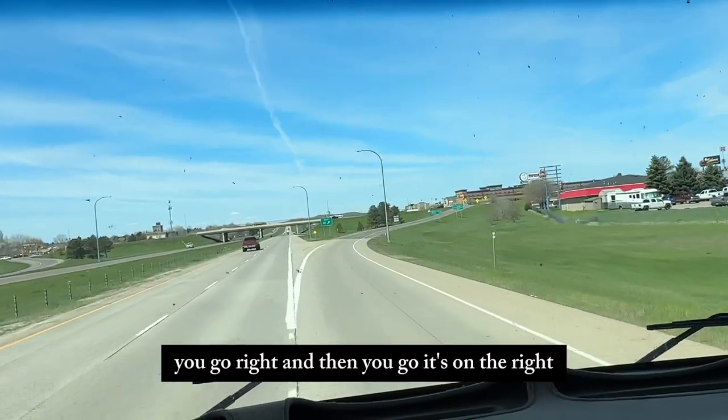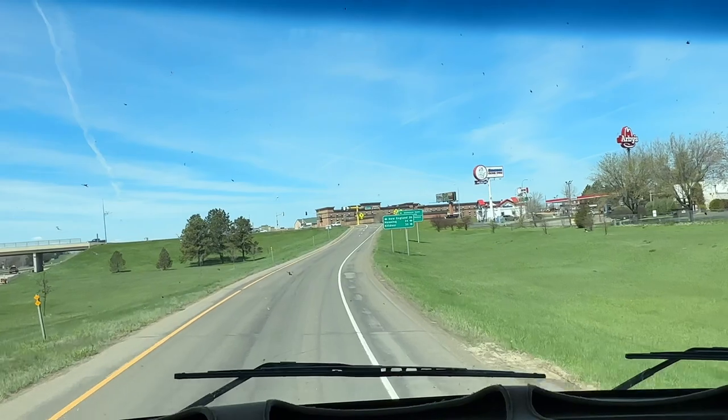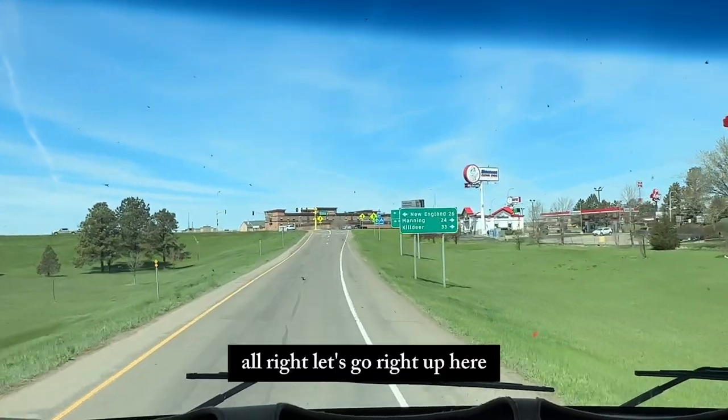You go right, then it's on the right. Alright, we'll go right up here.